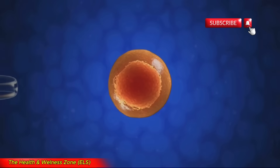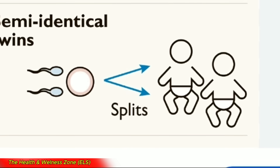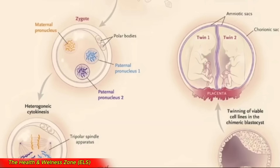Imagine an egg getting ready to be fertilized. It's a single cell with DNA from the mother. Suddenly, not one but two sperm arrive. Both sperm are strong and ready to fertilize. This is where things get interesting. Both sperm fuse with the egg and contribute their own DNA. Now the egg has three sets of chromosomes — one from the mother and two from the father.